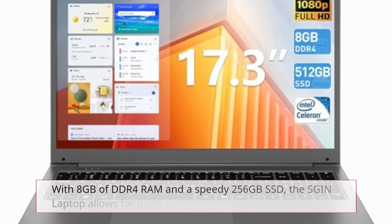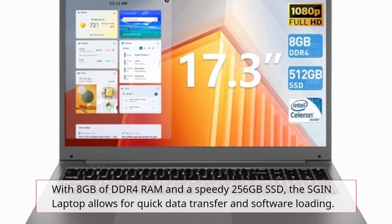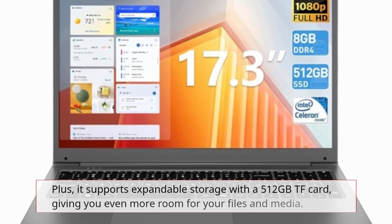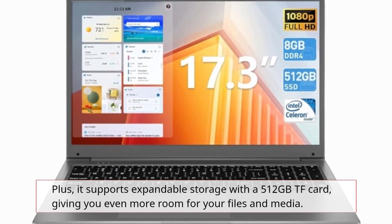With 8GB of DDR4 RAM and a speedy 256GB SSD, the SGIN laptop allows for quick data transfer and software loading. Plus, it supports expandable storage with a 512GB TF card, giving you even more room for your files and media.